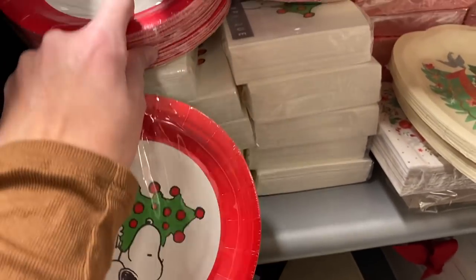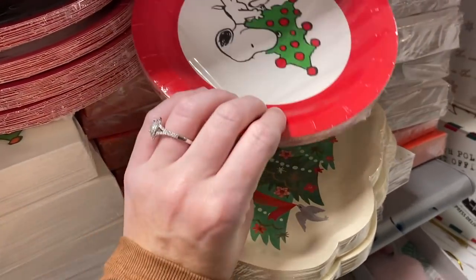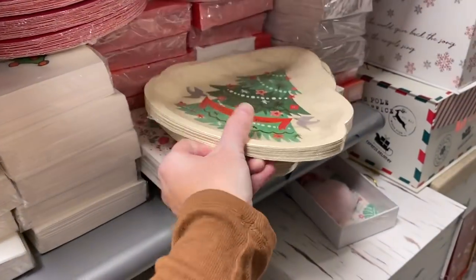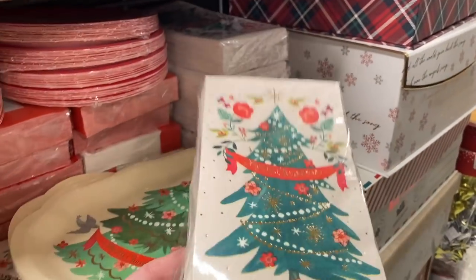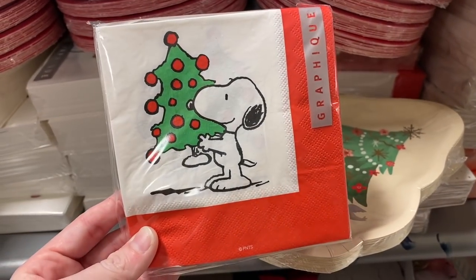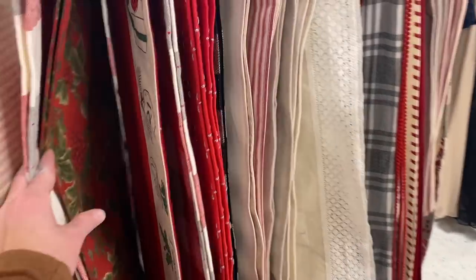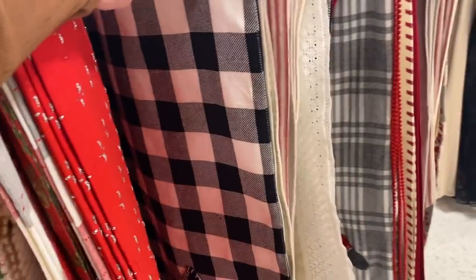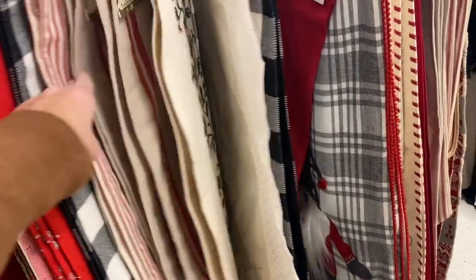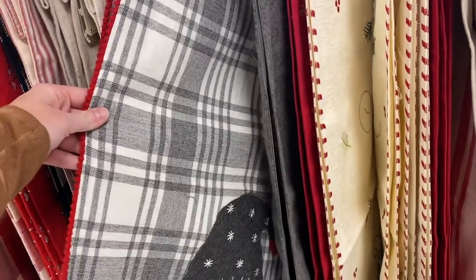Plates and stuff like that — these are Charlie Brown. You have just some regular little plates. Napkins — they also have the Charlie Brown napkins. They also already have tons of Christmas table runners out. They have a buffalo check — I know a lot of people like that. I think I already have one like that, but they have tons of different styles. I like this one right here, that's really pretty.